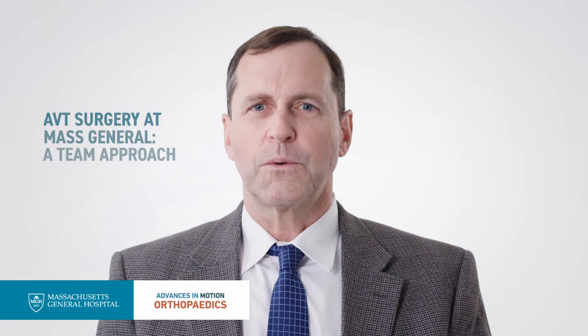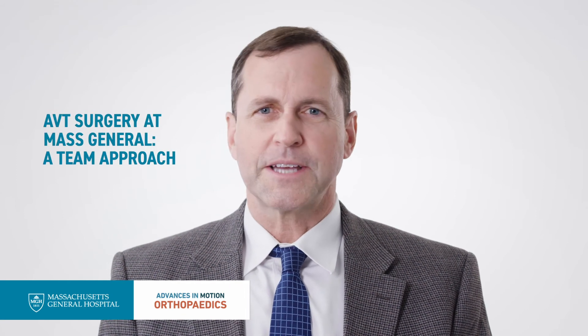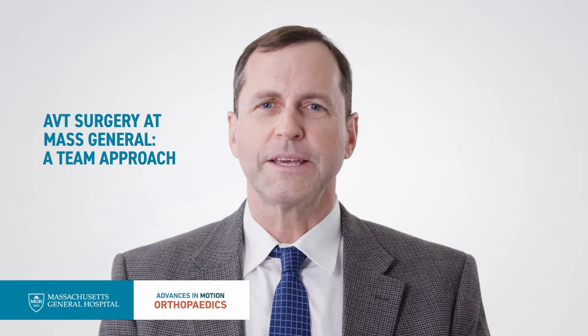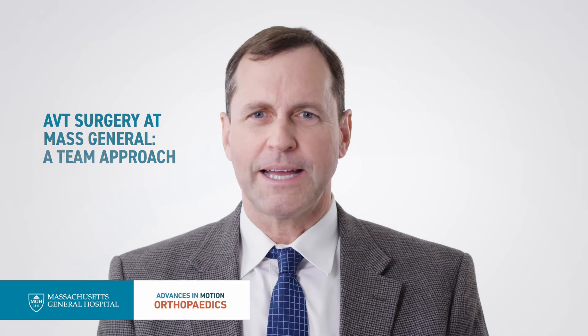The one thing we pride ourselves on — we think it makes us different here with our anterior vertebral tethering program — is that we work as a team. We do all of these operations together with Dr. Braun, who really was the mind behind the tethering procedure, and Dr. Lawler, who is one of my pediatric surgery colleagues and our access surgeon. Every patient is treated by all three of us as a team, and we think this makes us distinct from other places that perform this in the world.